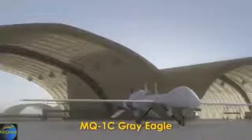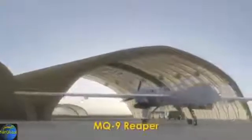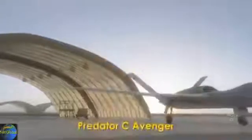Words synonymous with General Atomics' Unmanned Aircraft Systems. The legacy, know-how, and combat experience gained in almost 2 million flight hours and thousands of UAS sorties is now being integrated into a next-generation UAS platform — the Predator C Avenger.